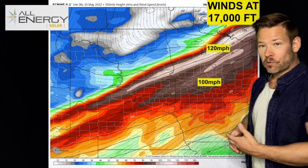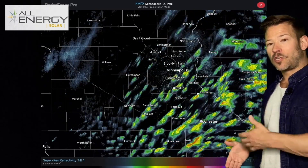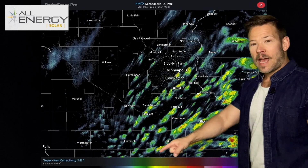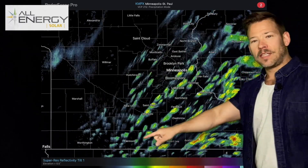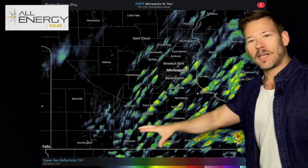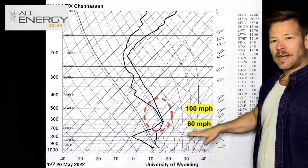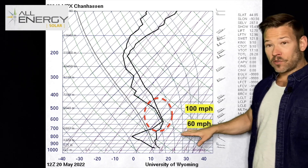A lot of wind this morning, but not from severe thunderstorms — from a jet streak. Winds at about 17,000 feet are roaring at 100 to 120 miles an hour. The showers we saw earlier today had an elongated shape, all pretty uniformly long. That's because of those southwest-to-northeast winds aloft, starting at about 10,000 feet up, which is the base of these clouds.